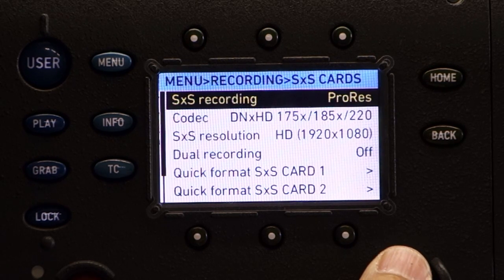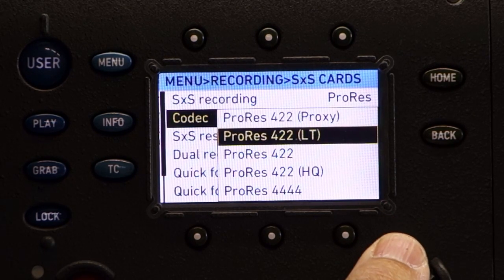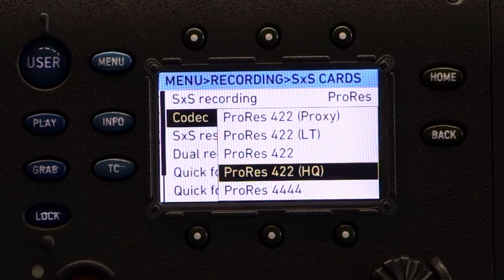The majority of my clients shoot Apple ProRes. You can shoot proxy files, light files, or regular 422 files for your corporate clients that want to deal with high-quality images but small file sizes. These are all 10-bit, by the way. Or ProRes 422HQ files, which is what the majority of my clients shoot.